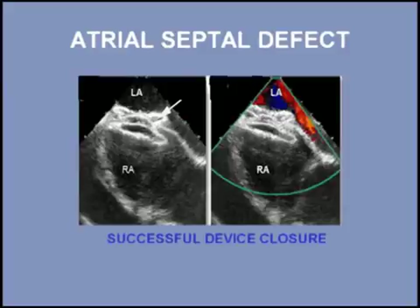Those patients who have their atrial septal defect closed by age 25 have a normal life expectancy.